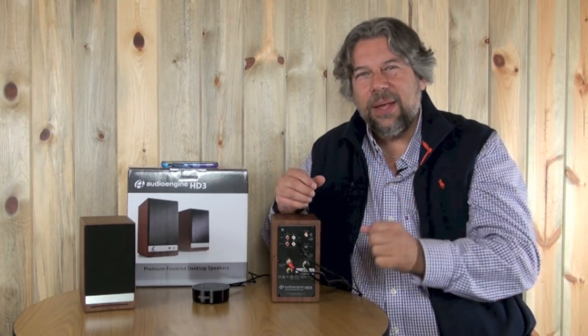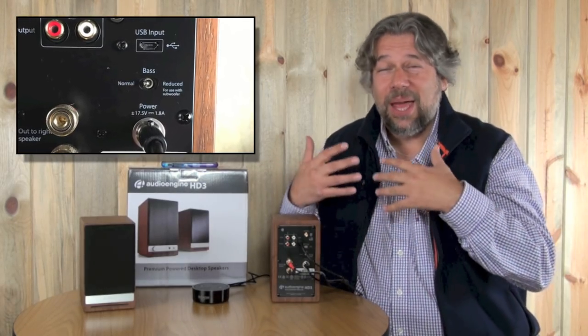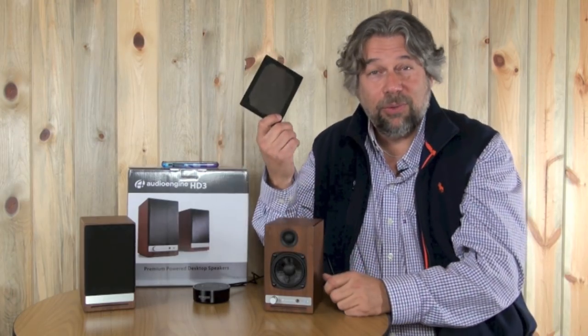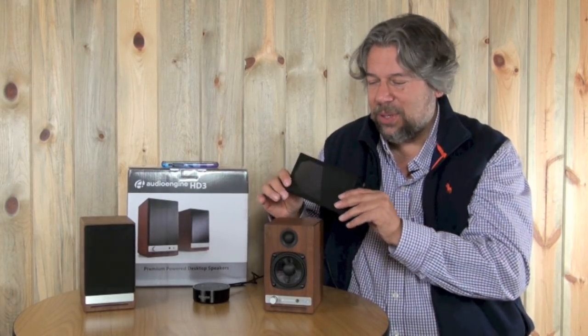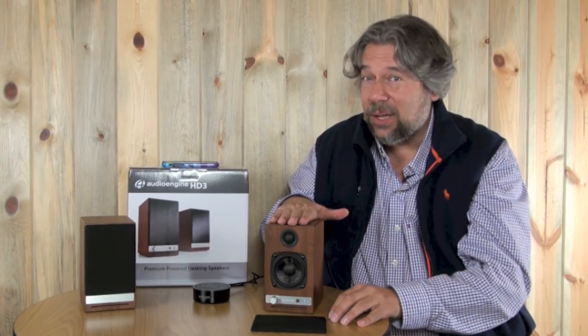Notice also there's a bass reduction switch, and I think that's kind of cool. It's like you can actually decide this is pushing out a little more bass than I like, so you can fix that. If we pop the little front grill off, you can see that on the bottom we have a 2.75-inch Kevlar woofer, and the top is a three-quarter-inch silk tweeter — pretty nice components. This is walnut. It also comes in what they call satin black or cherry, which is obviously a redder finish.